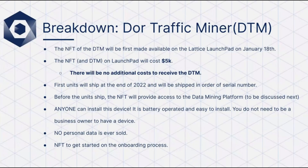Even though you won't have your DAW traffic miner yet, you can start earning crypto rewards right away. We'll send the DAW traffic miner free of charge when the device is ready later in 2022, with no additional charges to receive your miner.